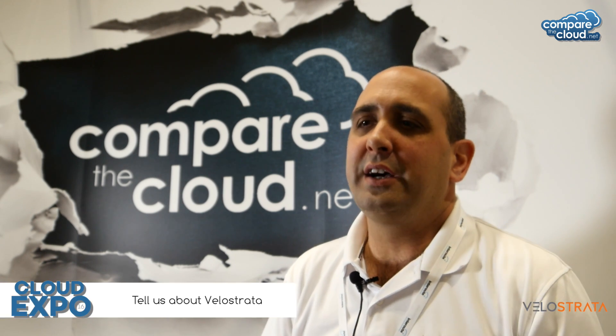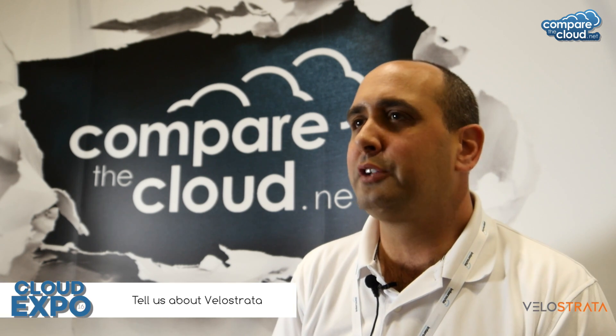I'm Dede Ghani, Chief Product Officer for Velostrata and co-founder. Velostrata is a startup, two years old. We have a product that is already available for deployment, available on our website to download. What we enable is enterprises that want to start leveraging the cloud.